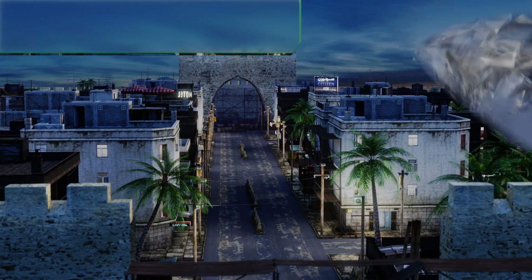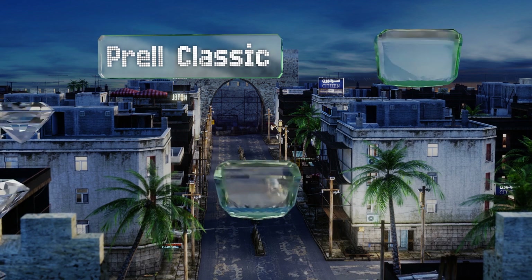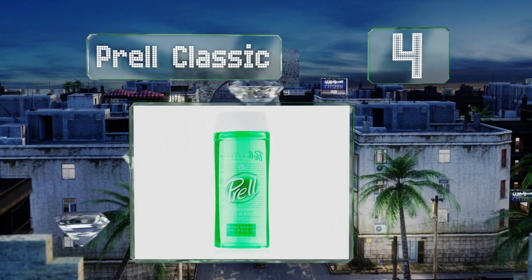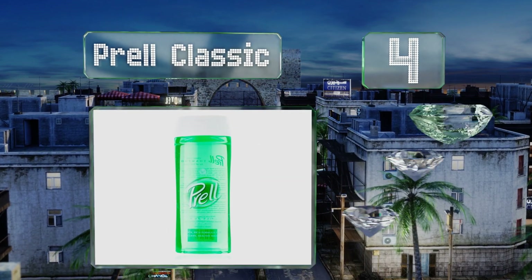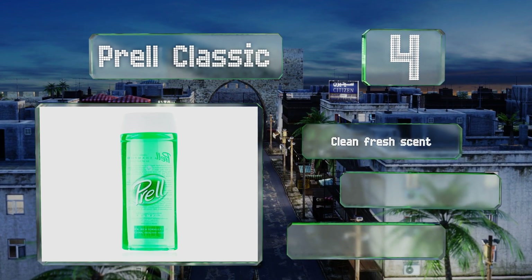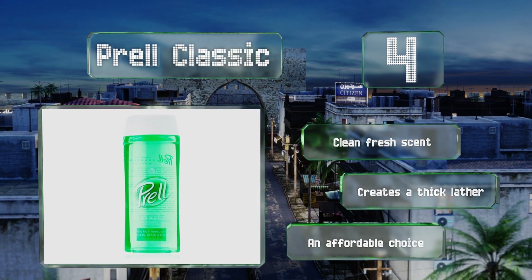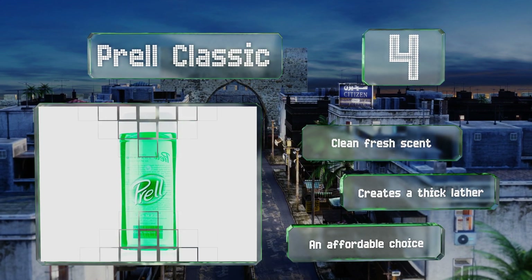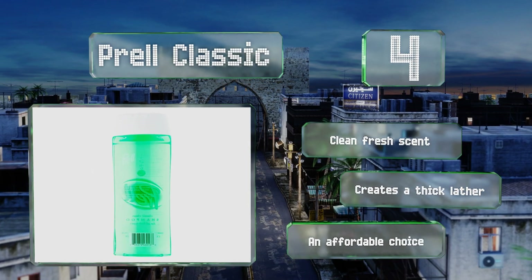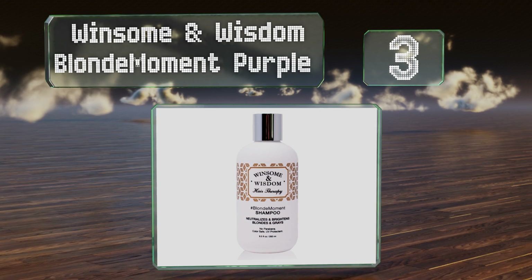At number 4, known for its emerald green color, Prel Classic has been around for more than 50 years. Its gentle formula lifts away buildup and can leave your tresses full of texture. It won't cause dryness and is a cinch to rinse out when you're done. It has a clean fresh scent, creates a thick lather, and is an affordable choice.